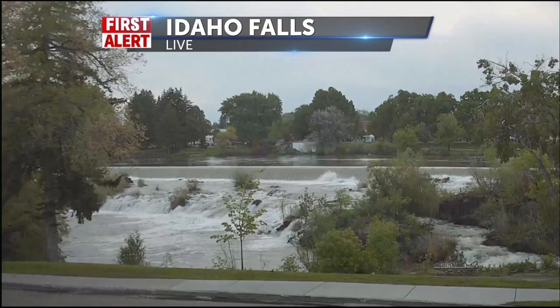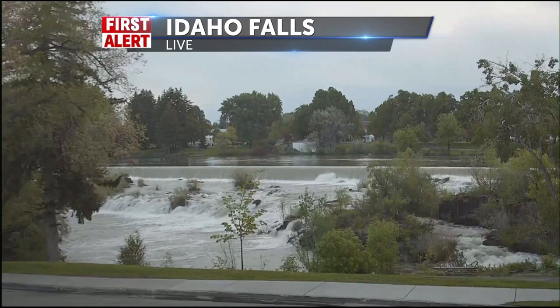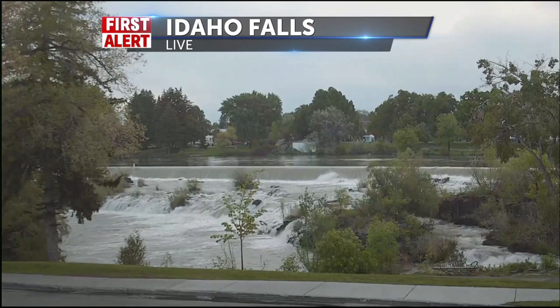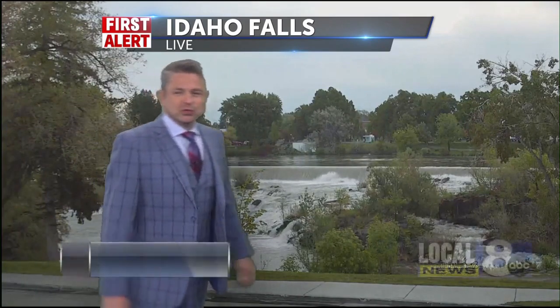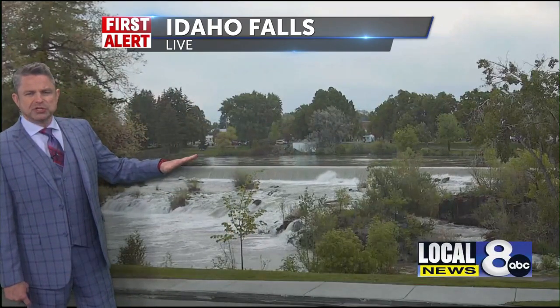This is a live look over our Chamber cam where yesterday they're going to rebrand the Idaho Falls Chamber — big reveal going on over there. Stay tuned because we'll have more for you on that today throughout the course of the day and on our website at localnews8.com. Make that your home page as well.